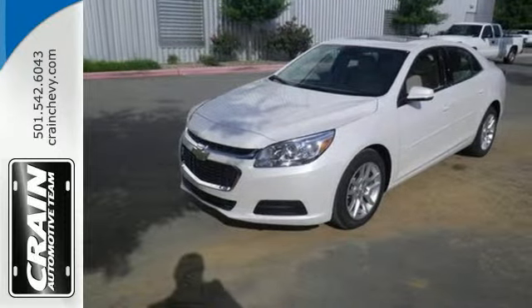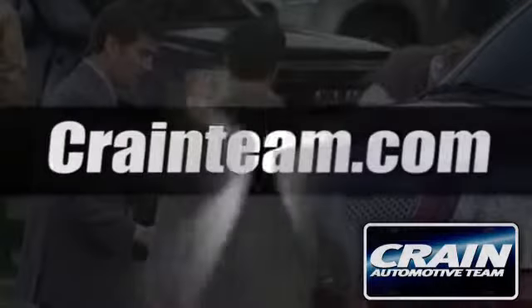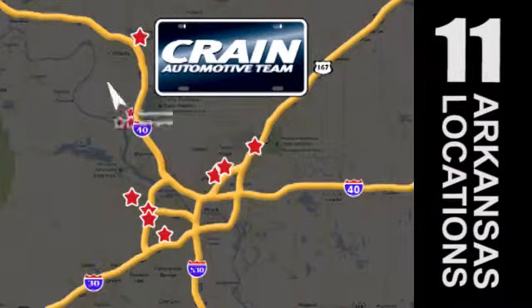Stop in today. Visit us anytime at craneteam.com. Go, go, craneteam's got them — craneteam.com.